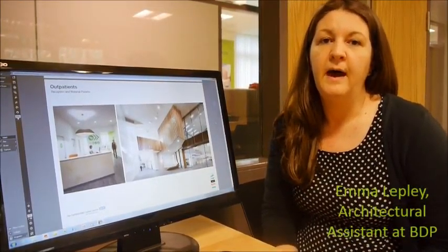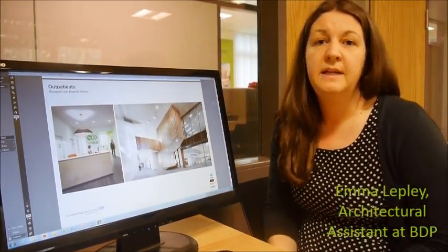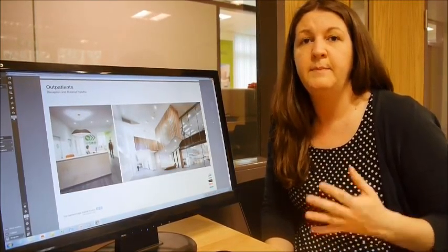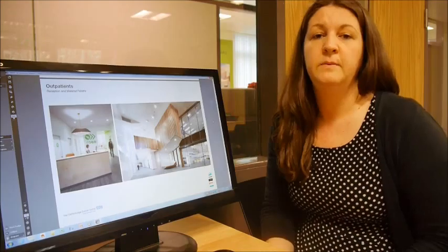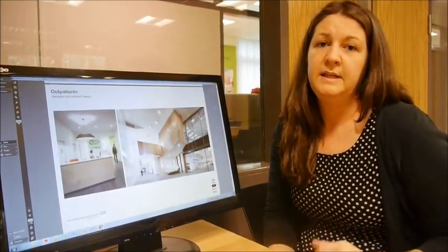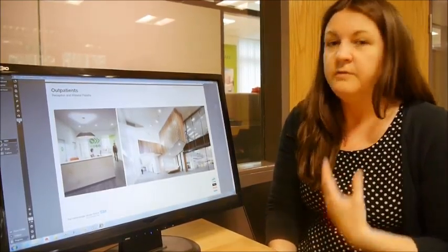We've also been talking to the clinical groups about how they'd like the space to feel, which is a really important part for people who work here day-to-day, but also most importantly the patients and how they feel when they come to the Cancer Centre. These are a couple of images of other buildings that the clinicians really liked because they're quite soft and don't feel as clinical.